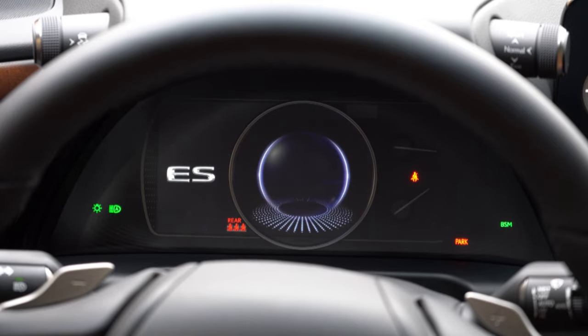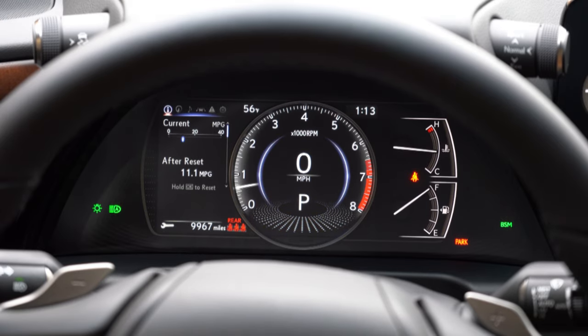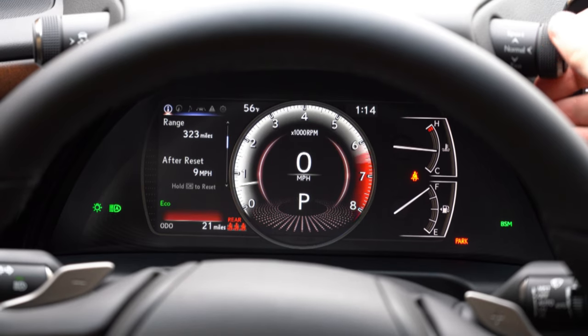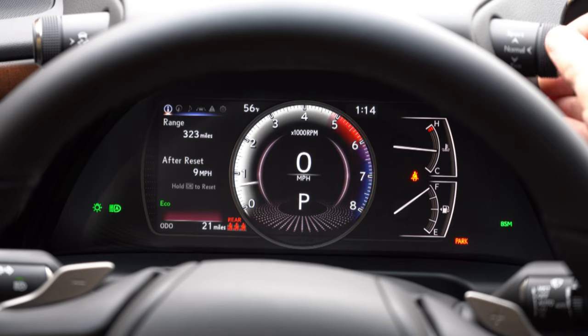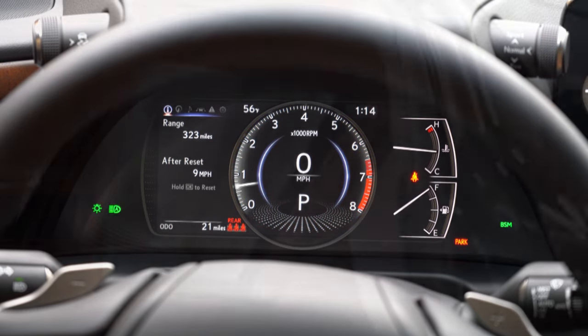Once started, the gauge cluster is really cool — tachometer and speedometer are front and center, with fuel and engine temp to the right. The left side is controlled by the steering wheel-mounted controls, giving you miles to empty, average MPG, tire pressure per individual tire, and more. When you change drive modes, the colors shift — Sport gives you red and white hues, Eco gives blue, and Normal is standard. It looks really cool.